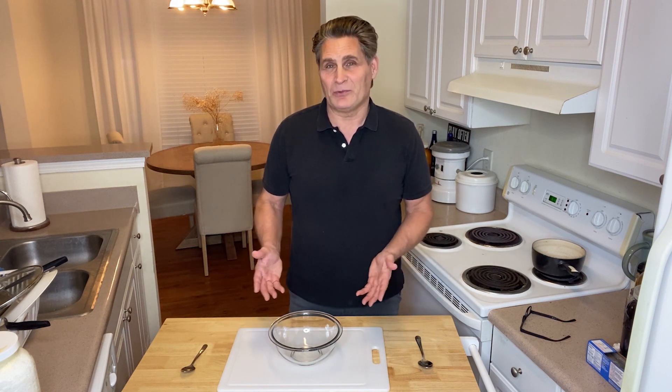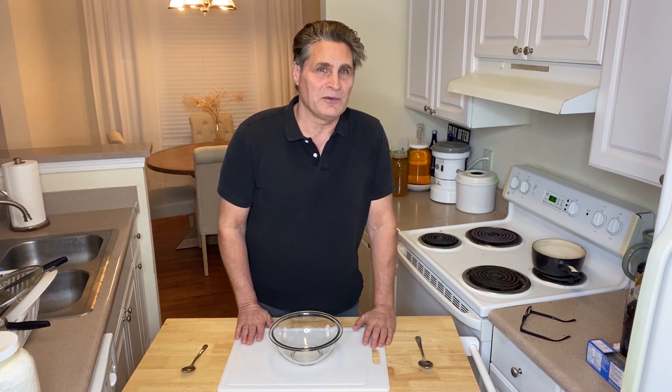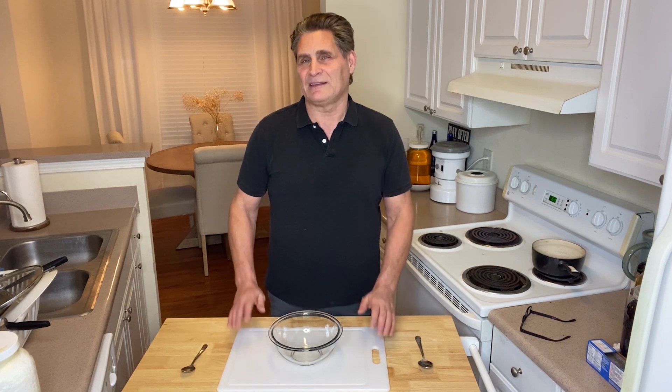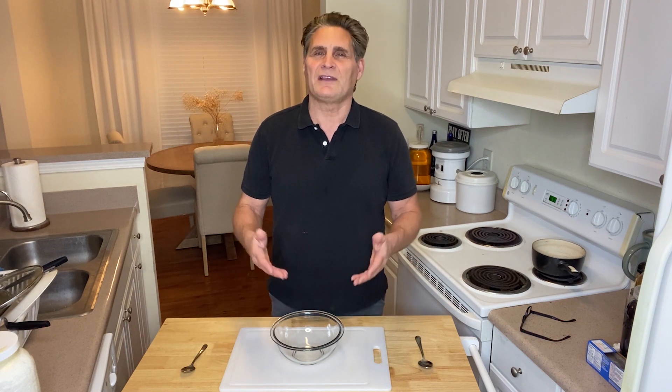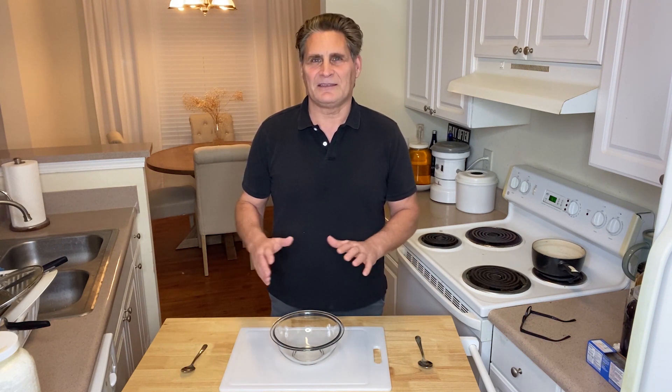Same with cabbage — when you make sauerkraut, if you cook that cabbage, it's not going to ferment. It's a natural thing, a God-given thing that's in the food that causes it to preserve itself and create a brine that is really magical, health-wise.